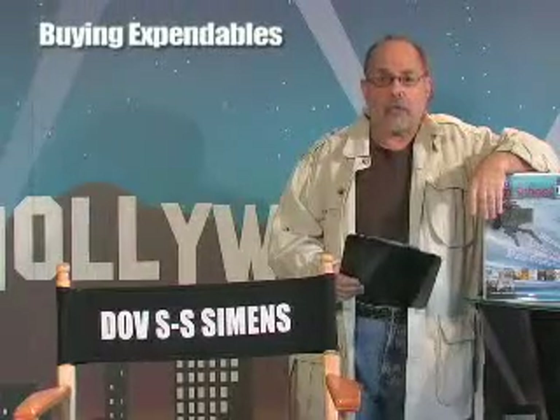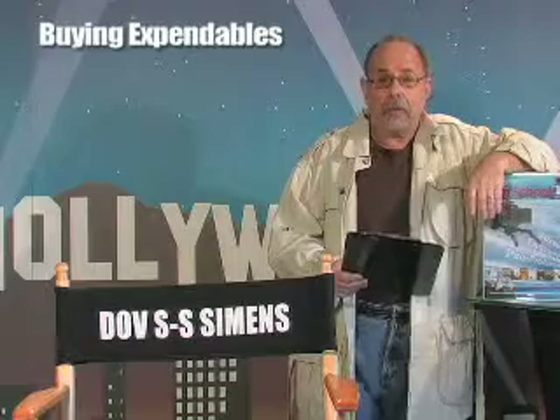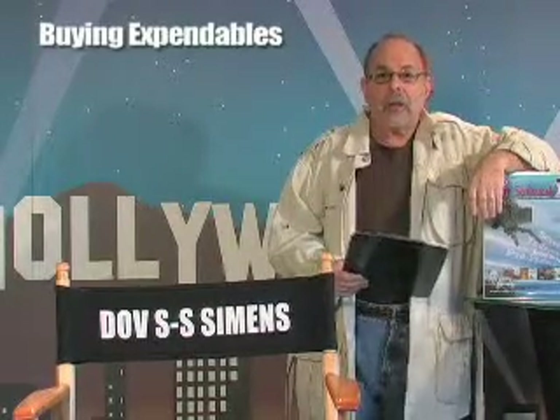This filmmaking tip, filmmaking tip number 61, is about how to write a bank check while making your feature film. And we're on bank check number 8, on how to make an independent feature film that a studio will call a $1 to $2 million feature, but you make for $250 to $400,000.